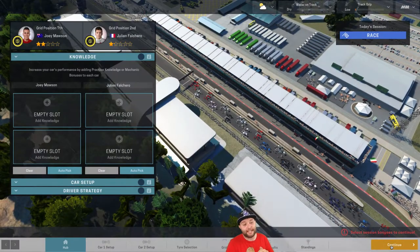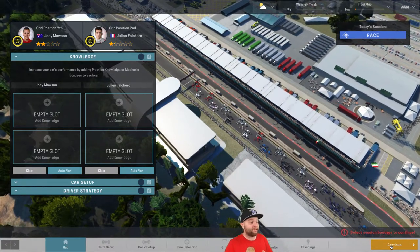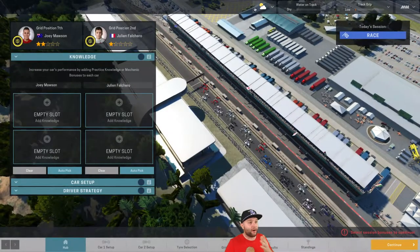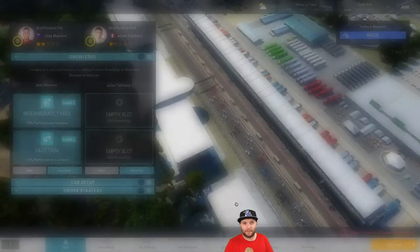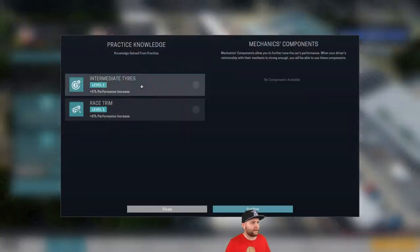We have Julian Falcaro on second on the grid, with Joey Mawson down in seventh — he was down in ninth in Guildford, so it is a slight improvement. There is a bit of rain expected around lap 13 or 14. Whether that's enough to really affect things, I don't know. So we'll go with the soft tyres, just in case that rain comes down — then we can change onto the intermediates and we're not stuck on the slower mediums.